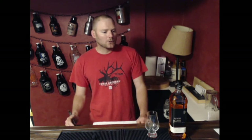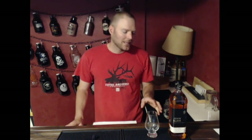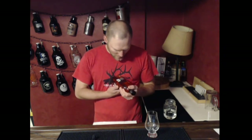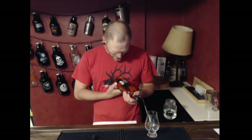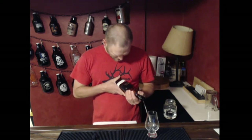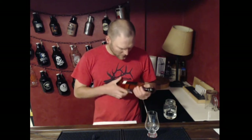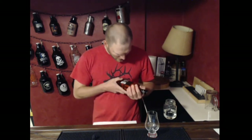The whiskey I chose for this last one is John Barr Reserve Black Label. This is a blended scotch. I didn't really do a ton of research into this, so I don't have much to say about it. It's 40%, 80 proof, blended scotch.